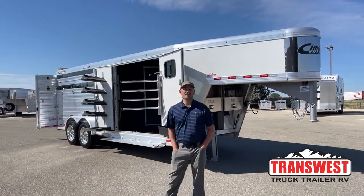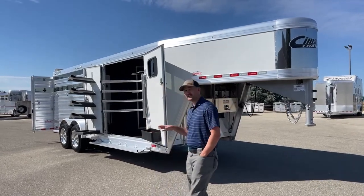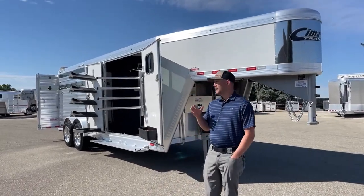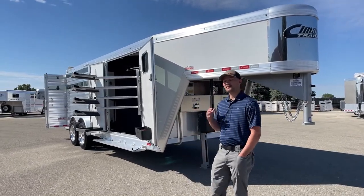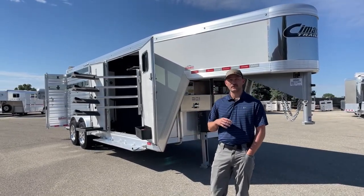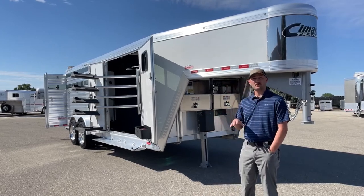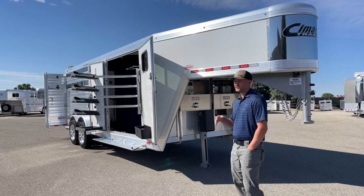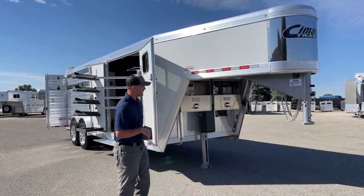Hi, I'm Tanner with TransWest Truck Trailer RV here in Frederick, Colorado. Today we're bringing you a really cool trailer. This is a used trailer, but the cool thing about it is it was a demo for a little bit. We sold it but got it back so quickly that Cimarron — who typically doesn't do transferable warranties — is going to honor it from the original purchase date, so you will get some warranty left over on this used trailer, which makes it a really cool setup.